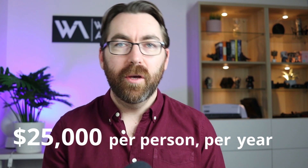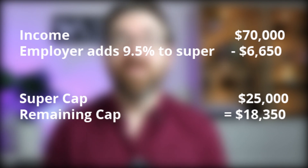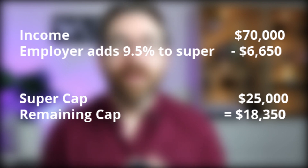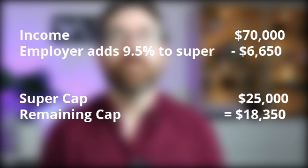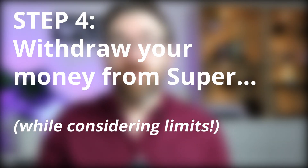Step 3: continue to add money to super without going over the limits. There are two caps to be aware of. The first is a $25,000 per year per person cap on pre-tax contributions. Be aware that the money your employer is already putting into super counts toward this limit. For example, if you're on $70,000 per year and your employer adds $6,650 to super, you'd have about $18,000 left to contribute pre-tax. If you aren't claiming a tax deduction, the non-concessional contribution limit is $100,000 per person per year.